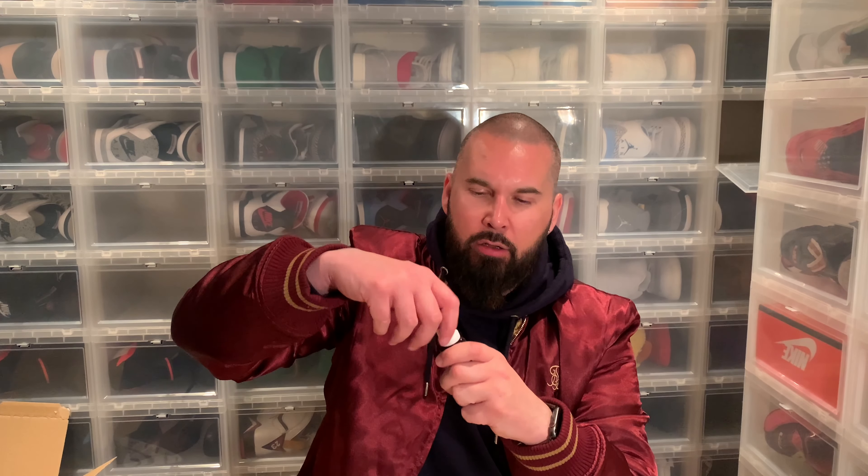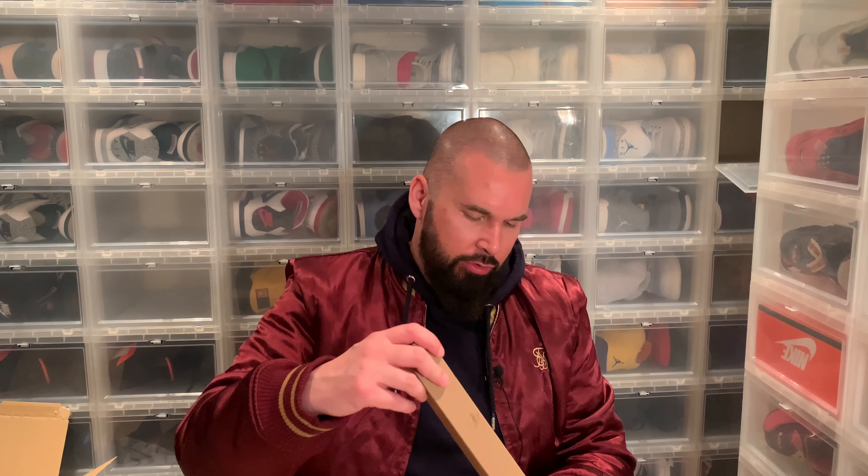It doesn't smell bad at all — really good. I can't stand products that want to smell like tobacco or whatever. Here we have the beard brush — it has a nice, sturdy handle. I like this one. I think I might have a new favorite here, actually.